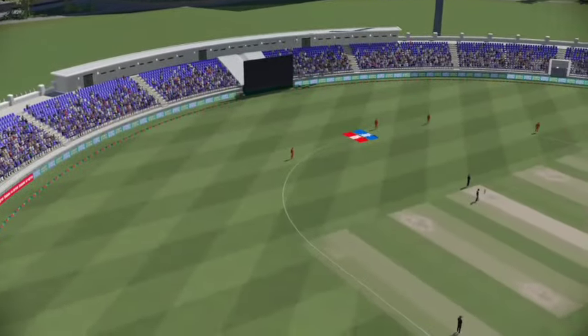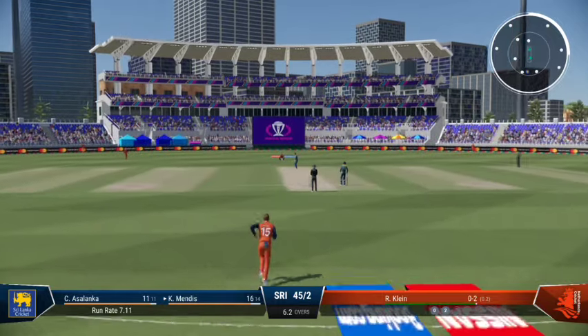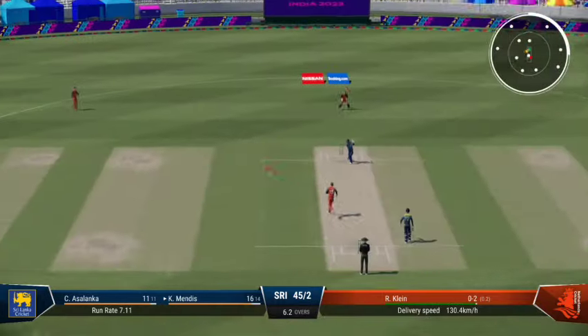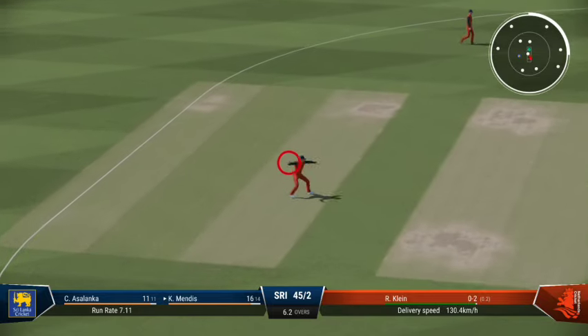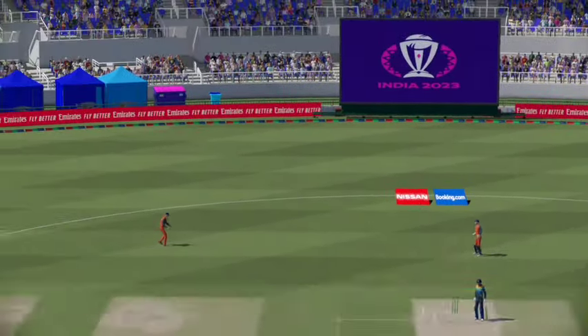Surprise they didn't go for a third — would have been a very simple run. Let's see if they can get the ball up into the slot like before, so crucial to follow up that last delivery and keep the batter under pressure. Didn't hit that well, very late playing that shot.